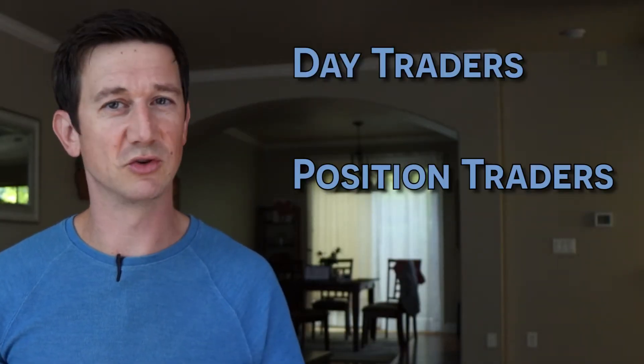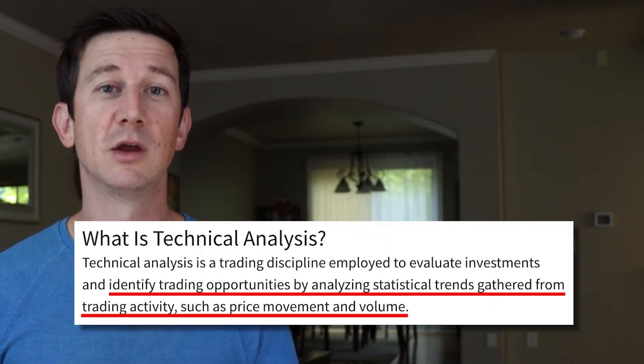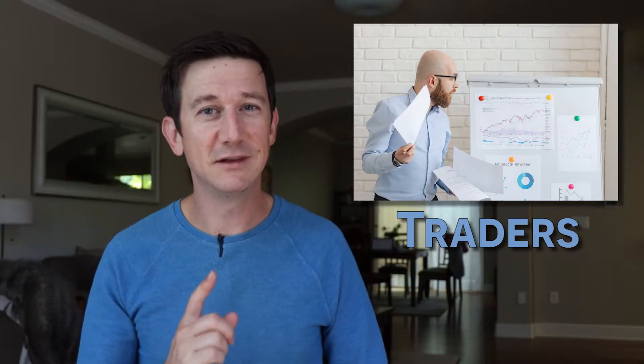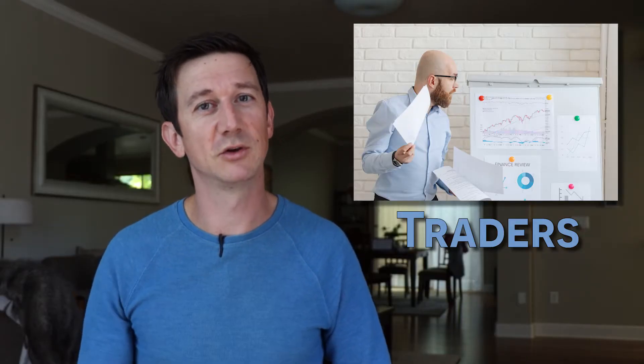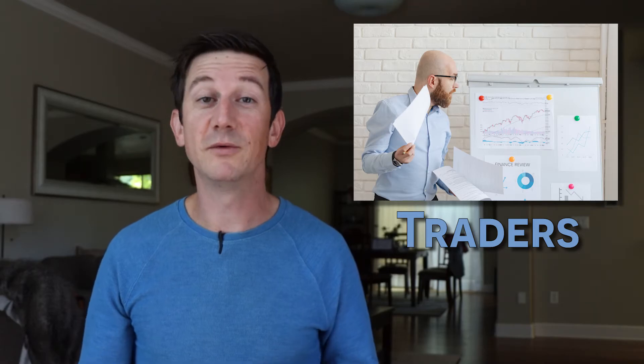There are many different types of traders — day trading, position trading, swing trading — they all use some type of technical indicators to execute a position. These types of traders are much less interested in the fundamentals of a company than investors are. Traders might hold a stock for a few minutes, a few days, maybe a few weeks. I think you should use a combination of fundamentals and technical analysis to be a smart investor.